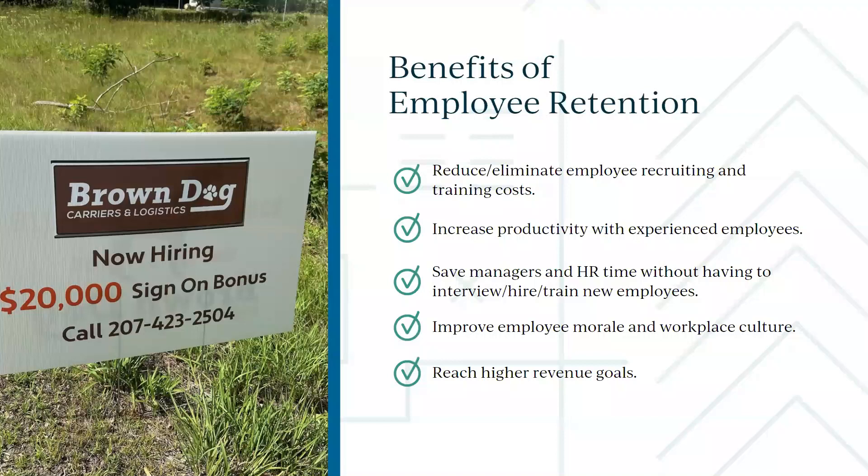Experienced employees are more productive — people who have been with us for years know our skills, our culture, and what we're looking for. That's a huge saving. It also saves time for your managers and HR: interviewing, hiring, training, paperwork, new employee benefits — all of that takes time you're not spending building new business.